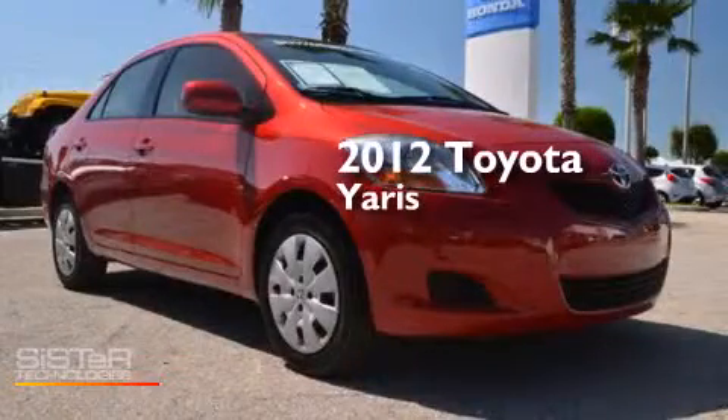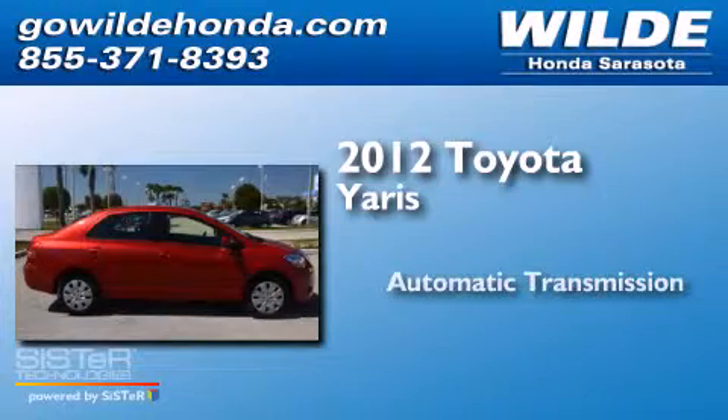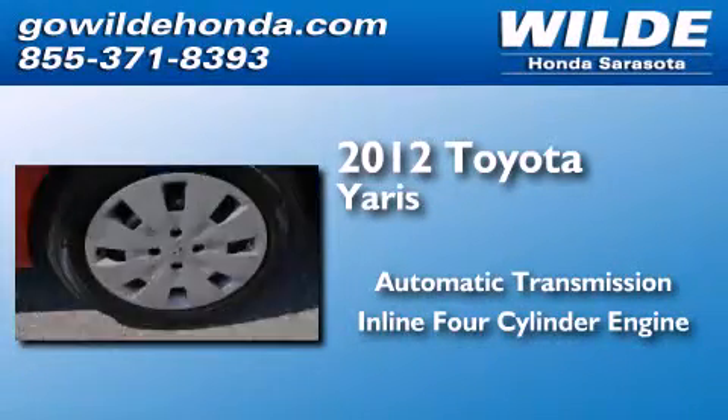This is a 2012 Toyota Yaris. This compact has an automatic transmission and an inline four-cylinder engine.